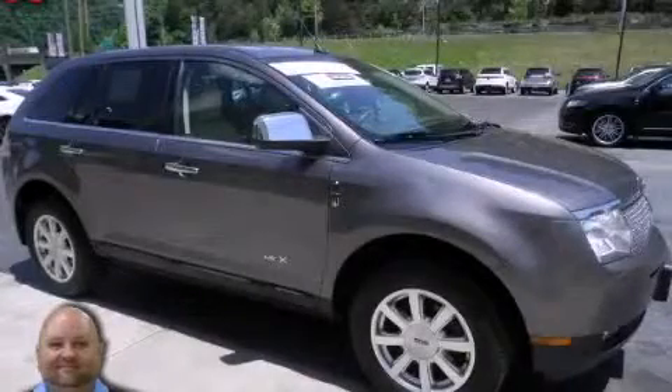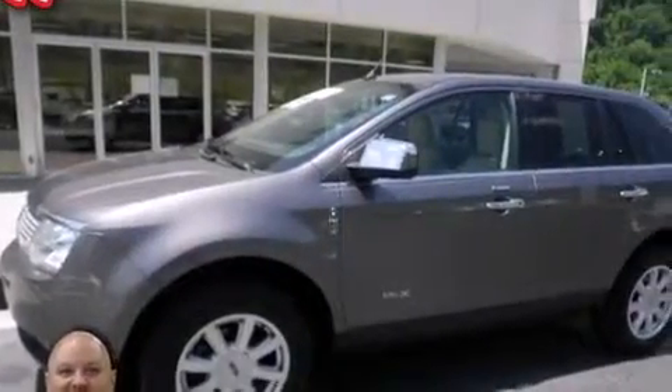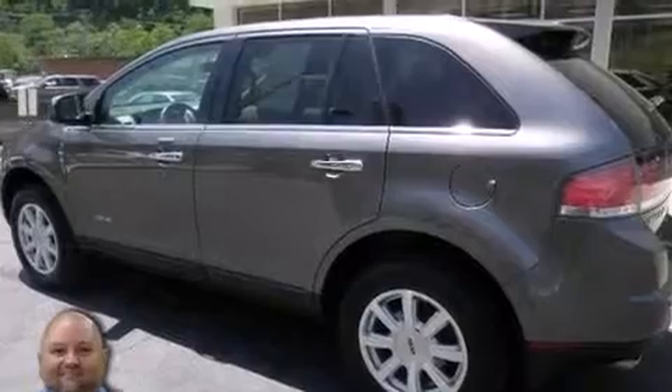This is a 2010 Lincoln MKX, plenty of space for what you need. It has a six-cylinder engine, an automatic transmission, and all-wheel drive.